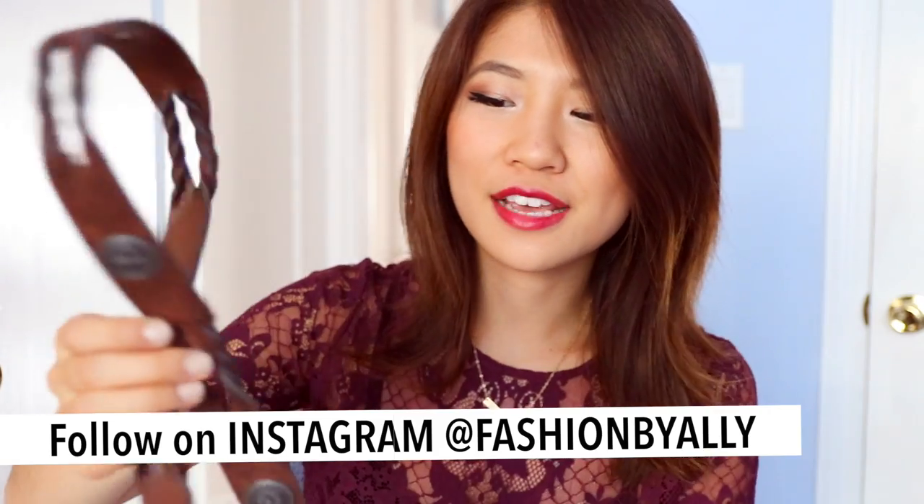You guys love plaid as much as I do — oh my gosh, the scarf! This weekend I'm going to Life is Beautiful, which is a festival in Las Vegas. I wanted to pick up a brown belt with silver detailing on it. I looked everywhere and this was the closest thing I could find, and I really like the woven detail right there.